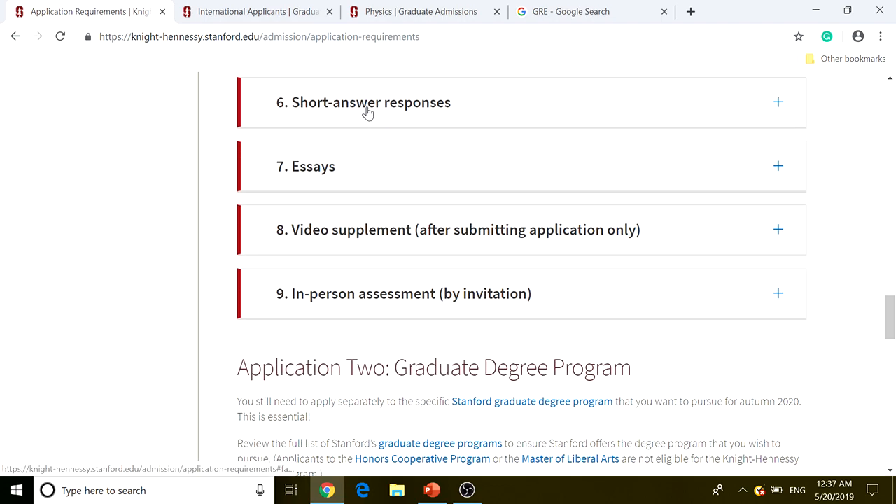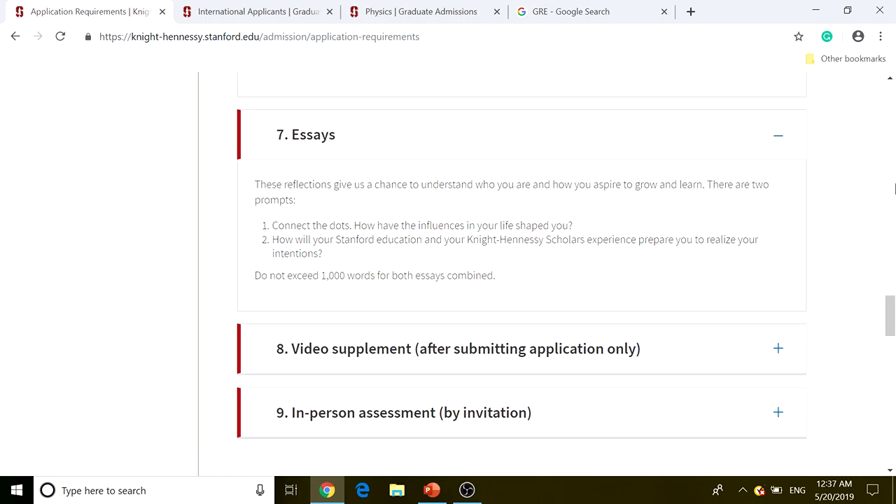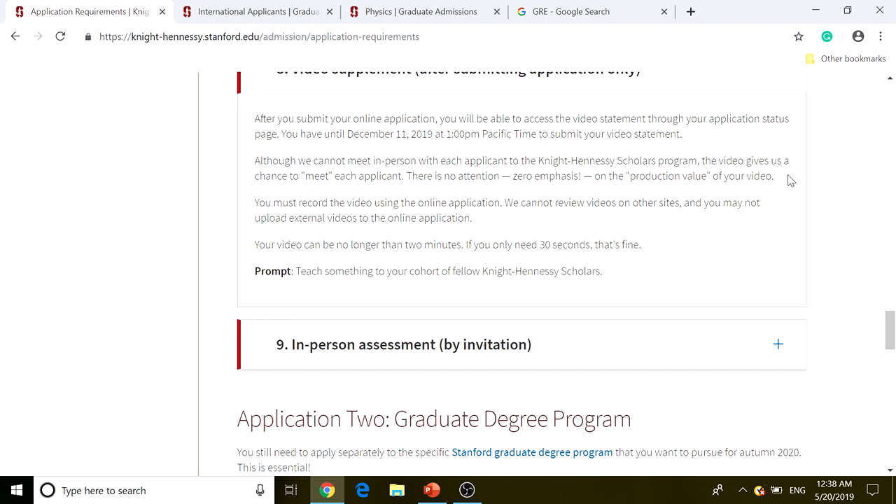Number six is short answer responses — they'll ask questions and you need to provide your short answers. Number seven is the essay, which is one of the most important parts of the process. The essay is where you can demonstrate your competence in English and lay out your arguments effectively. There's also a video supplement — the prompt is to teach something to your cohort or fellow Knight-Hennessey Scholars — keep it clear and easy to understand.